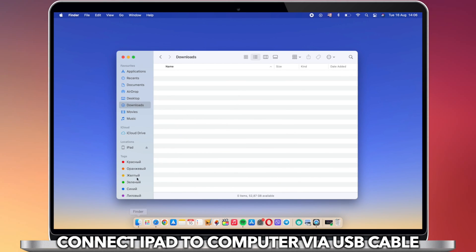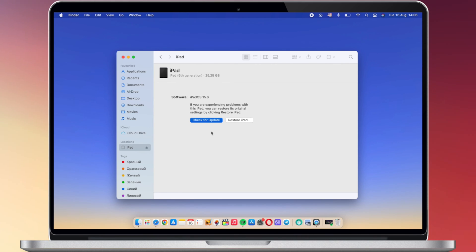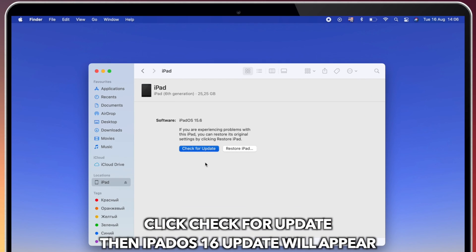Next, connect your iPad to PC or Mac via a USB cable. iTunes will pop up. Click Update to update iPad to iPadOS 16.